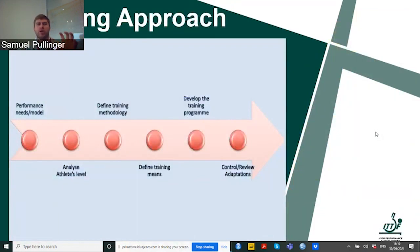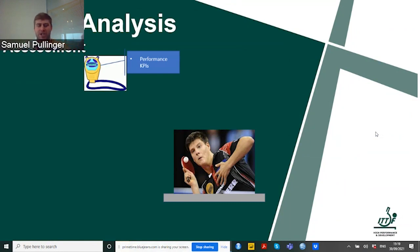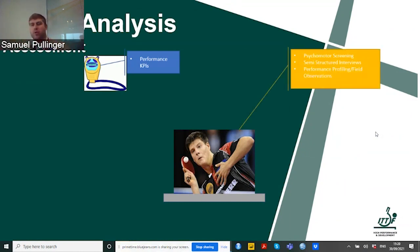Getting back to the coaching approach: we have an understanding of the performance need and model, so now we need to analyze the athletes' level. Looking at matches, we look at performance results and KPIs. For psychological aspects, we can use psychomotor screening, interviews, performance profiling, or field observations — possibly by taking a camera to matches and having a look at athlete performance during different games.